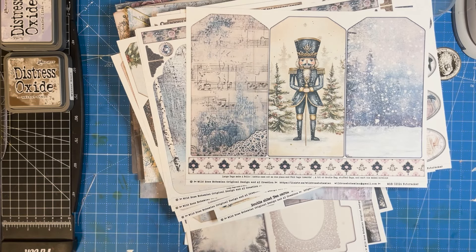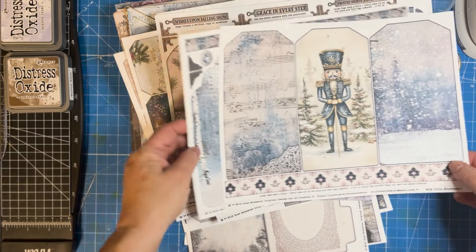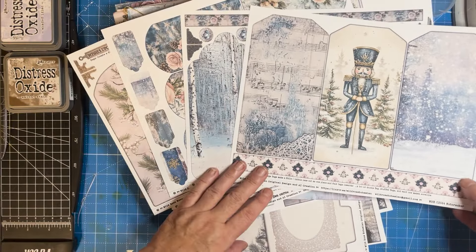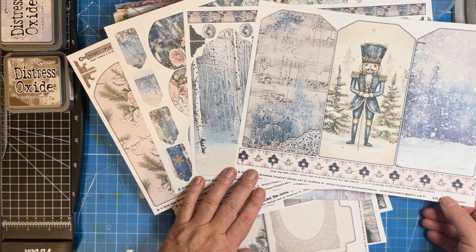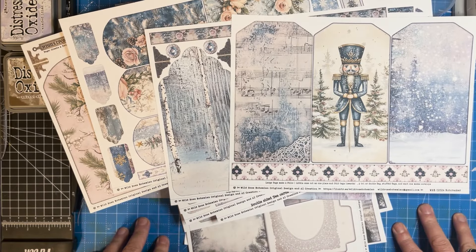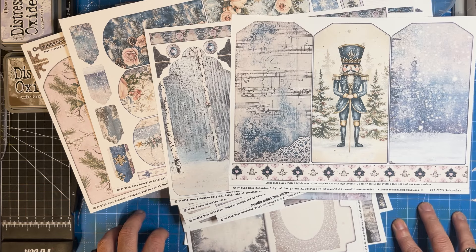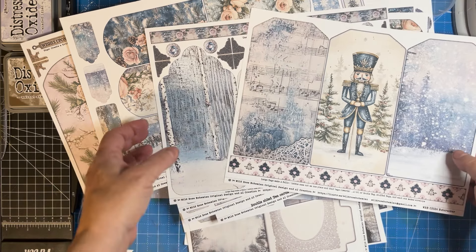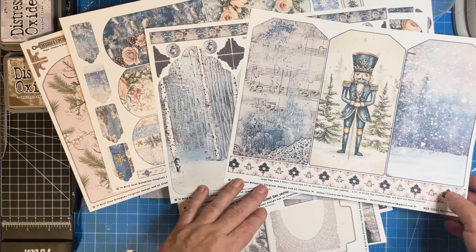Hello everyone, hi it's Rose. I'm so happy to be here today and share with you some of the really fun stuff that's coming up with our channel and Wild Rose Bohemian. Starting November 1st, we're doing a collaboration — myself Rose and Elizabeth from Petals and Parchment have gotten together, and we have each created a most amazing kit of paper crafting for you on the Nutcracker theme, which is one near and dear to my heart.